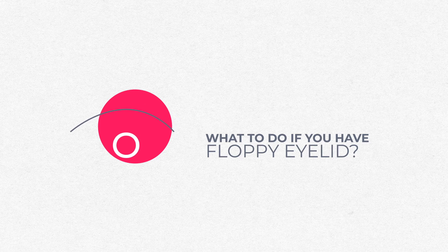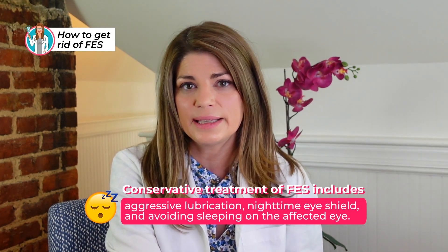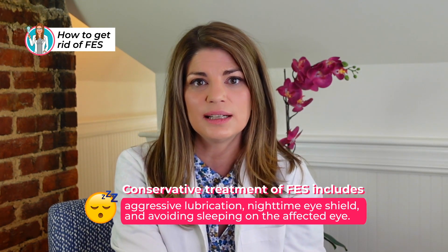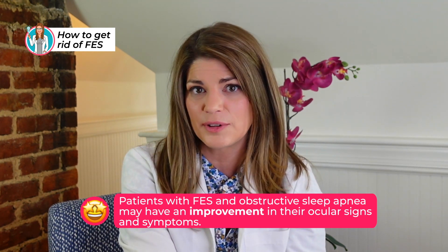What are you supposed to do if you have floppy eyelids? Conservatively, we lubricate your eyes, and since the problem tends to be at night, we use a nighttime eye shield — there are great rubber ones that create a nice shield around your eyes, which we carry in the office and I'll link down below. We also know that patients with both floppy eyelid and obstructive sleep apnea can see improvement in ocular signs and symptoms after being on their CPAP for a while. When cases get worse, corrective surgery with an oculoplastic surgeon can really result in significant improvement.